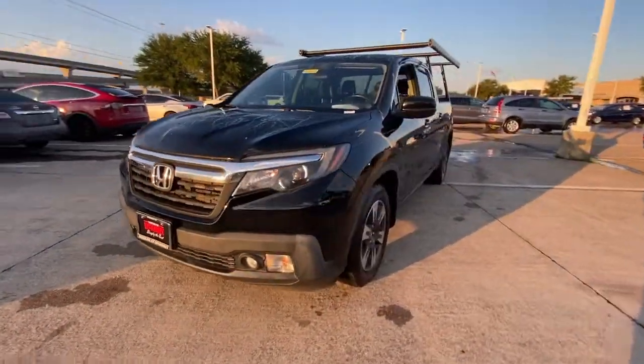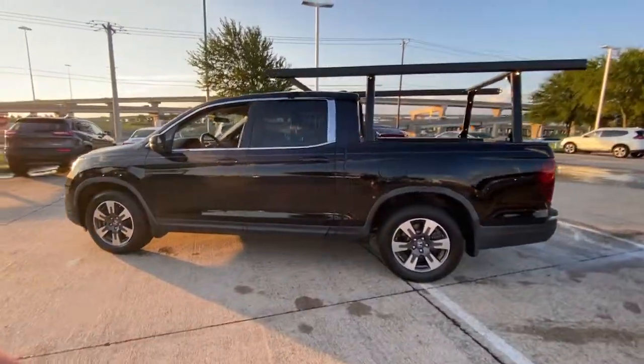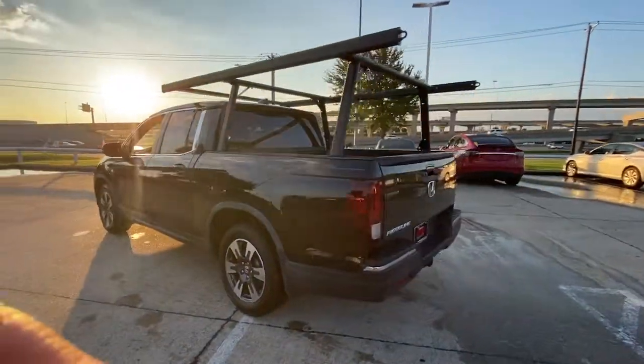Enjoy the view of this 2017 Honda Ridgeline. With less than 40,000 miles on the odometer, this vehicle provides excellent value.